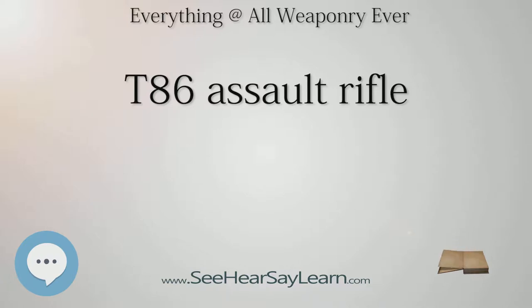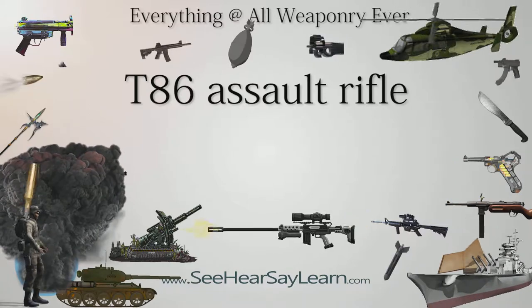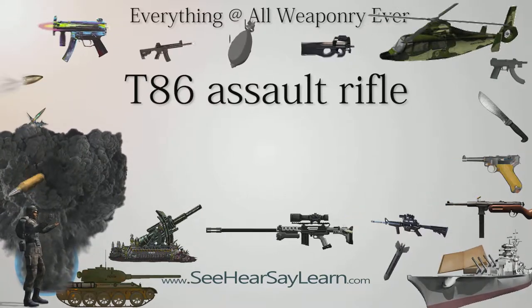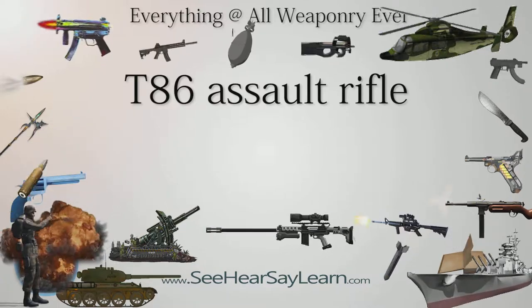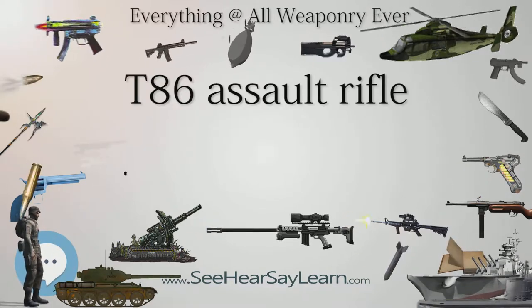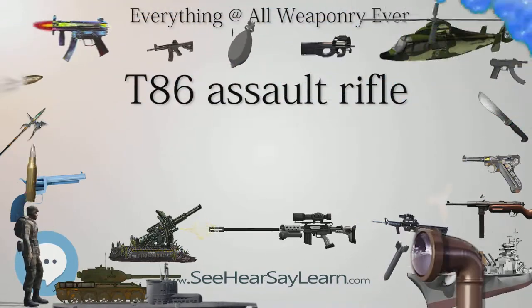Contrary to initial expectations, ROC Army and Marine Corps did not order T-86 carbines in large quantities. Defense budget priorities during the late 1990s forced the ROC military to delay the replacement of T-65K-1 and T-65K-2 assault rifles. A small quantity of T-86 did enter service with the ROC Navy underwater demolition team and underwent rigorous trials in widely varied environmental conditions. Jordanian Royal Guards and Special Troops are reportedly armed with Taiwan-made T-86 carbines.